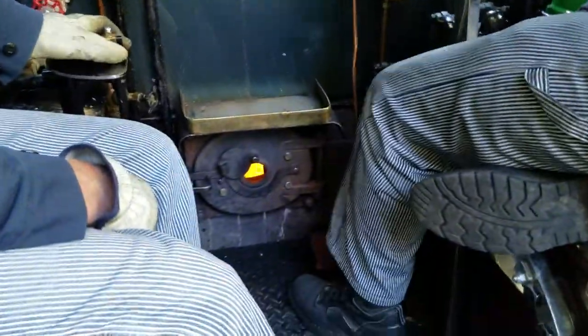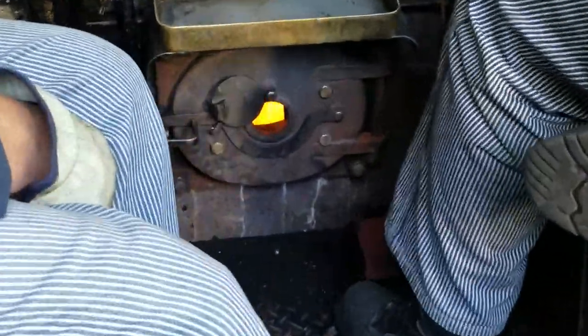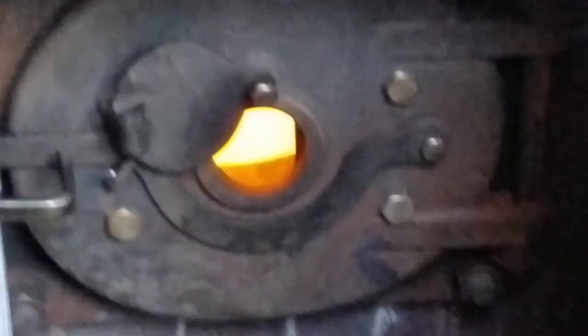Look at that fire burning down there — Norm's taking care of it, making sure we have the power we need.